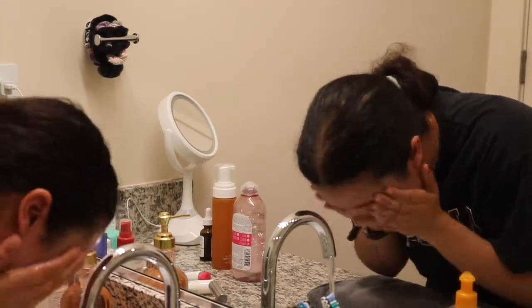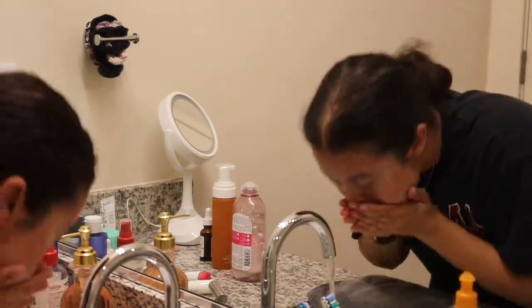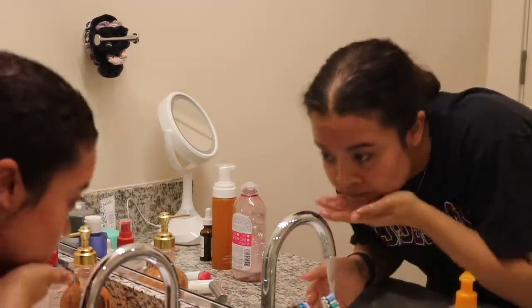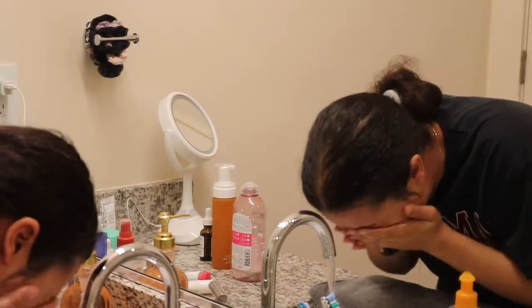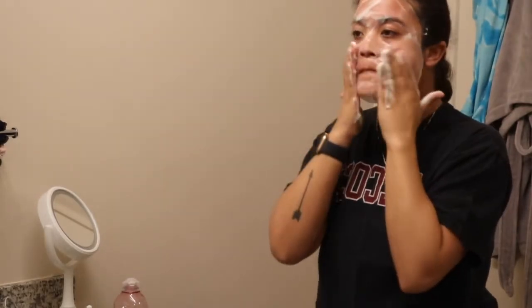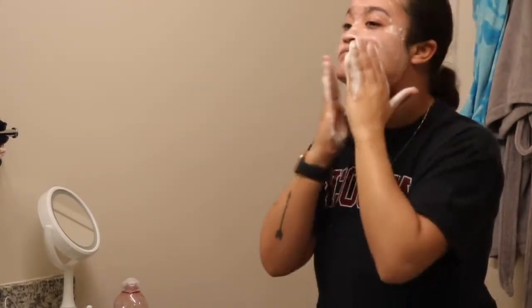I do take water and just kind of activate it more — a lot of people do it and it's been working for me so far. Next I'm going to go in with the Ole Henriksen Clean Truth Foaming Cleanser. I just started using this and I'm liking it. I also use the other Clean Truth cleanser and I like that one as well — honestly I love all the Ole Henriksen products.